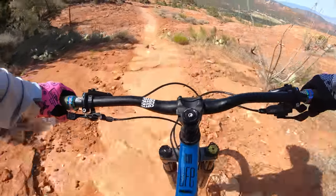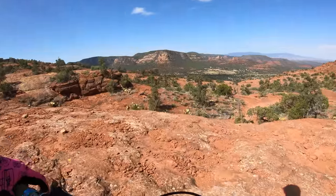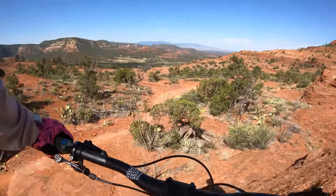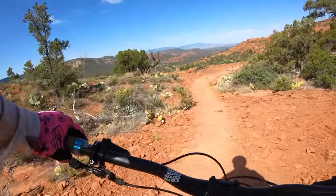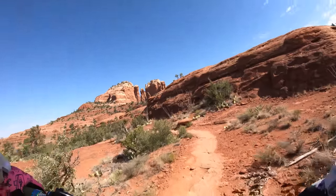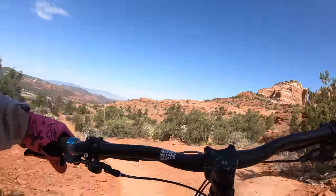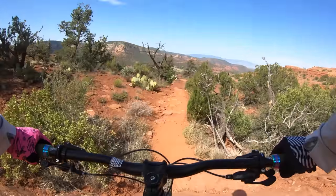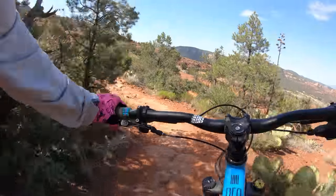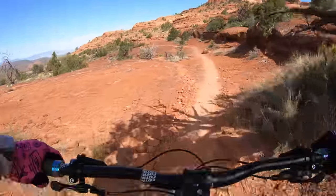It still rides like a hardtail — you feel the bumps. On the steep stuff, I'd like a longer reach, maybe 15-20mm more, so I'd size up to a medium. But that's just a sizing issue for me. If you have steep or fast terrain, I would size up a little bit more than you normally would, especially if you're pairing it with a small stem like this.